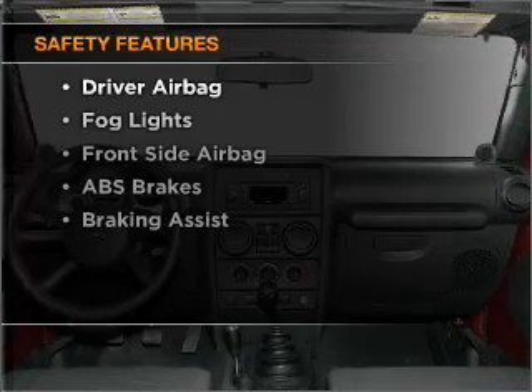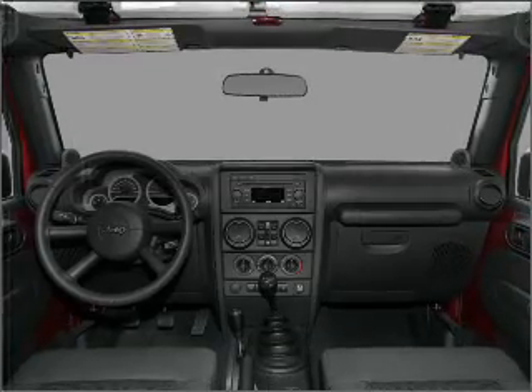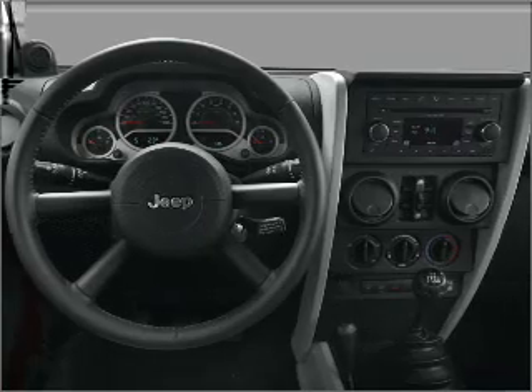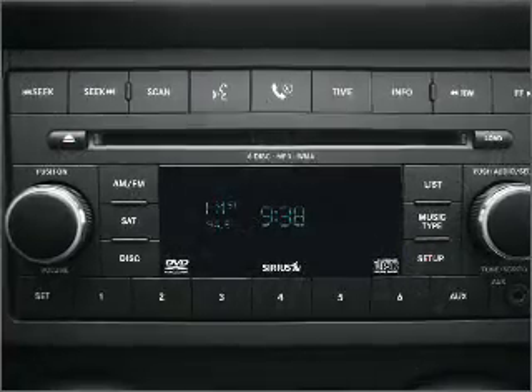If safety is a high priority, rest assured knowing that these top safety components are included: front ventilated disc brakes, passenger airbag, side airbag, stability control. Let us put you in the driver's seat today. Call or click to contact us.